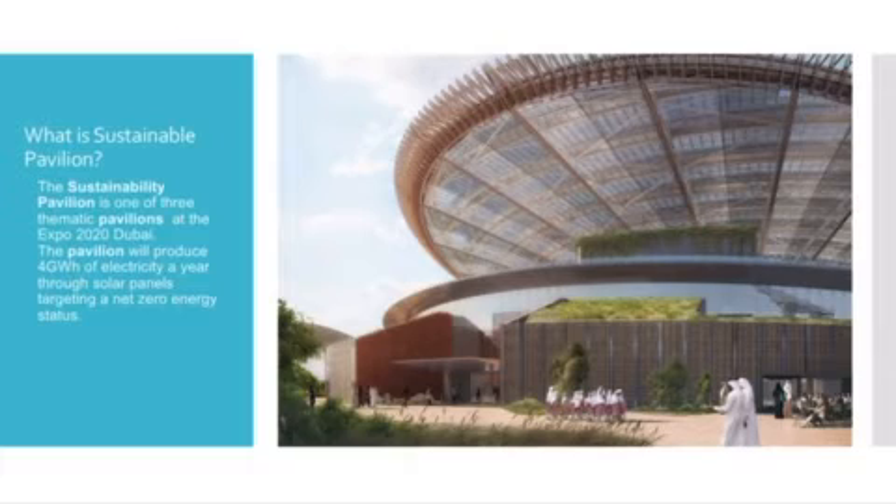The Sustainability Pavilion is one of the three thematic pavilions at Expo 2020 Dubai. The pavilion will produce 4 GWh of electricity a year through solar panels, targeting a net-zero energy status.